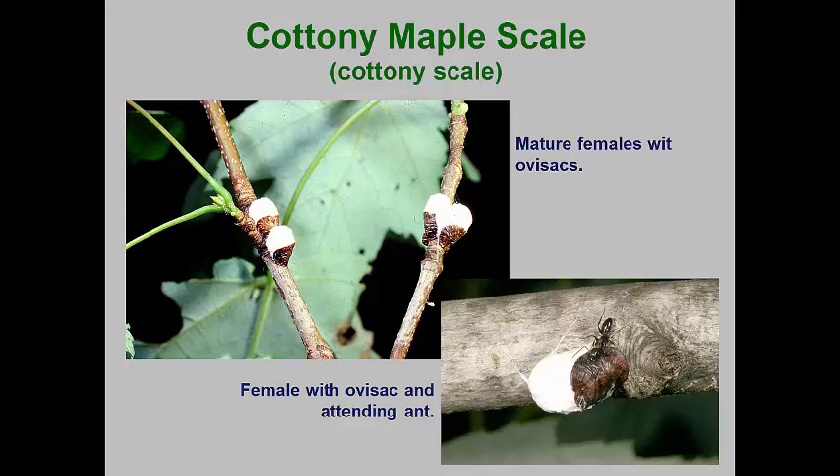There is another cottony scale on maples, the cottony maple leaf scale. This one looks identical to the cottony maple scale, except that the mature females move to leaves to produce their ovisacs.